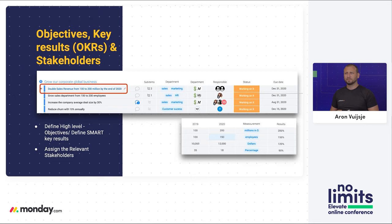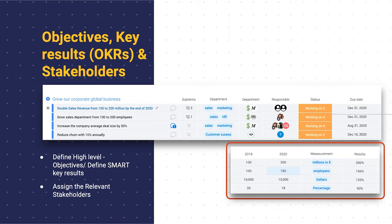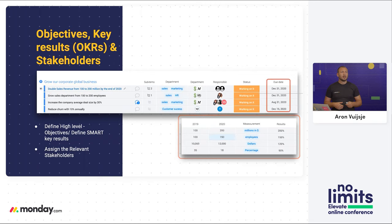The M stands for measurable. Any of these key results need to be measurable because otherwise how are you going to define whether you see success or failure, or how you can improve those processes? As you can see on this slide, we're clearly putting down where we are in 2019, where we want to be in 2020, what the actual measurement is — in this case millions of dollars — and we have those results tracked with a date connected so that it is time-based and we know exactly what we're striving towards.